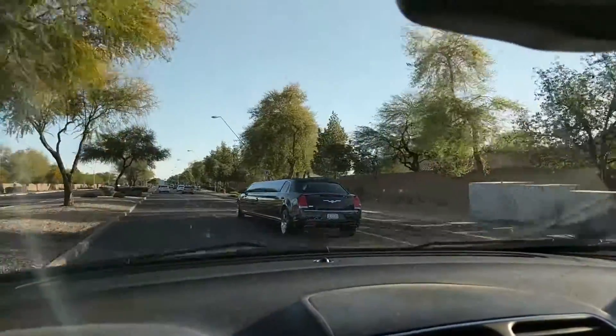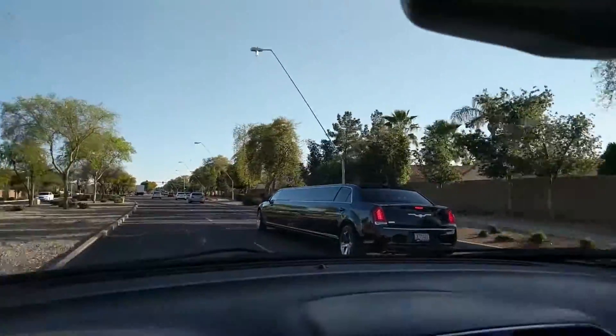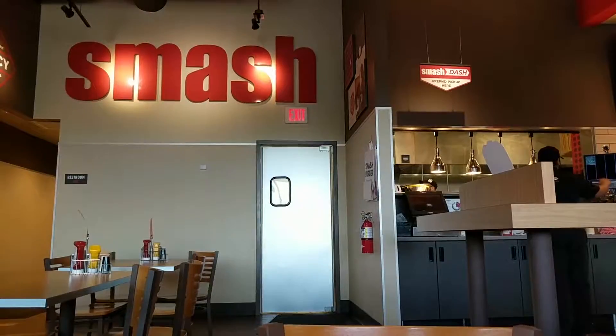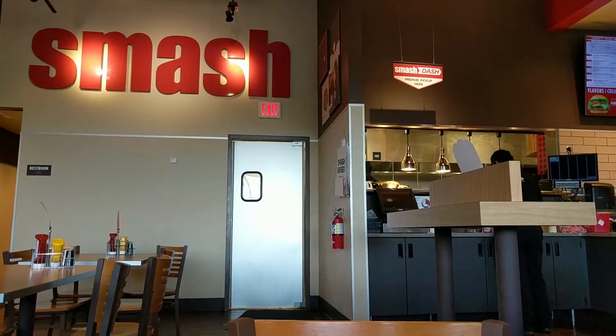Look how long that car is — it's so long! I wonder if there's anybody famous in there. And this is where I'm getting my burger from, for Vanessa too.